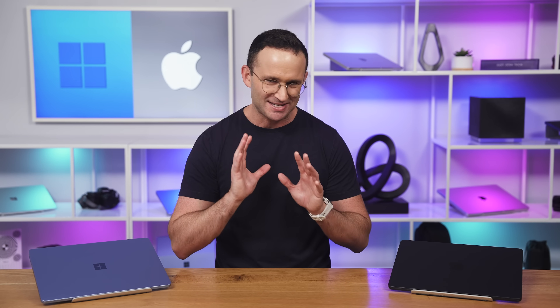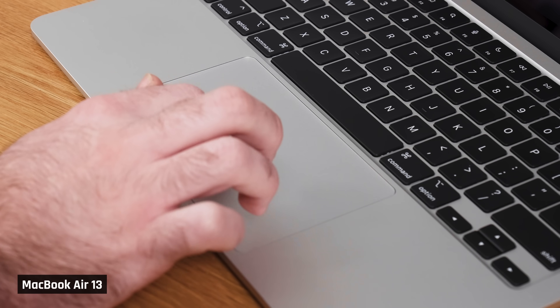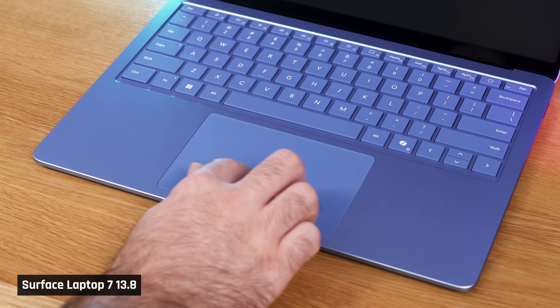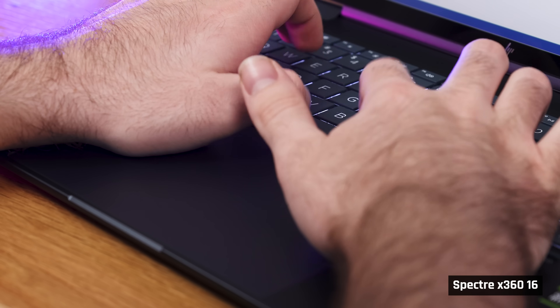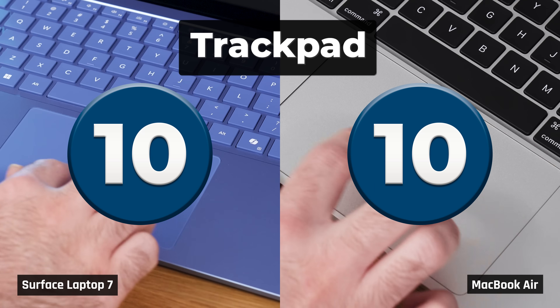The trackpads are both fantastic. MacBooks have always had the best trackpads in the industry. The Surface Laptop 7, though, is the first Windows laptop that I feel can compete. It uses an excellent haptic trackpad that does not have the palm rejection issues of the other haptic ones we've tried in Windows laptops. Both the Surface and Airs are therefore getting full marks of 10 out of 10.